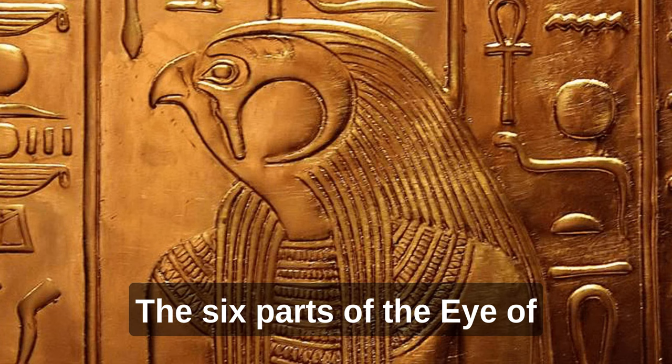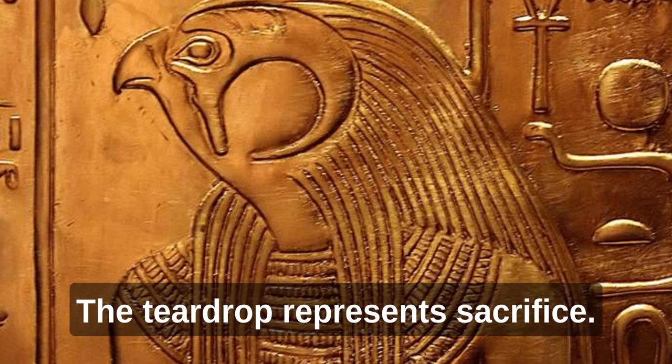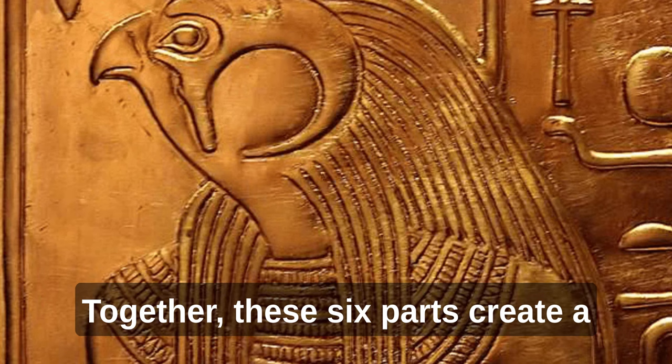The six parts of the Eye of Horus each have their own specific meaning. The eyebrow represents thought, the pupil represents sight, the iris represents knowledge, the teardrop represents sacrifice, and the two markings that represent the corner of the eye represent life and health. Together, these six parts create a powerful symbol of protection and healing that has been used throughout history.